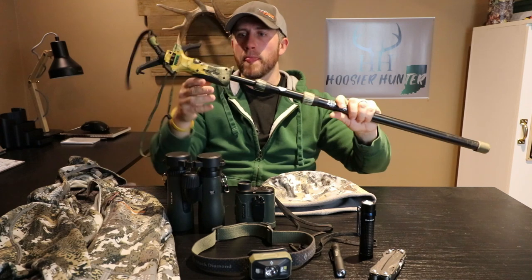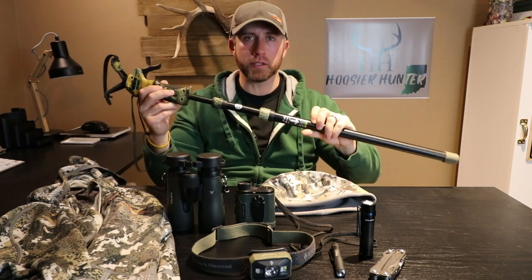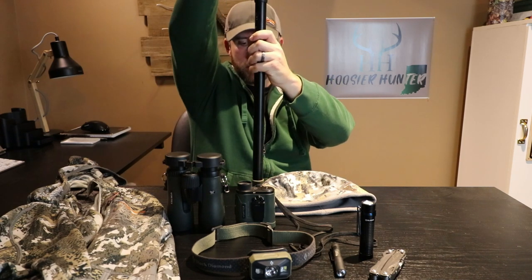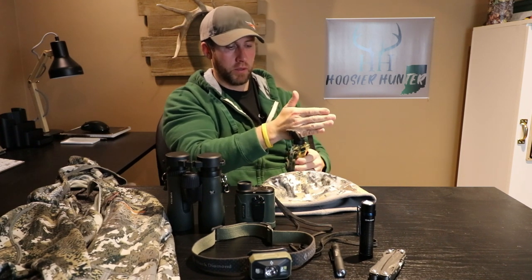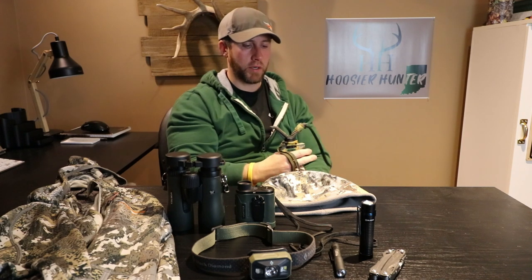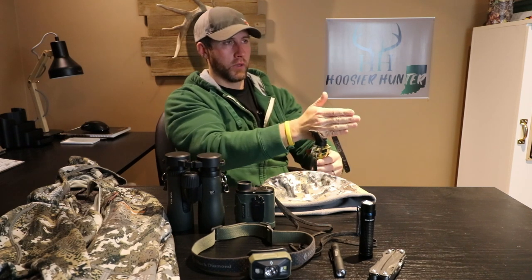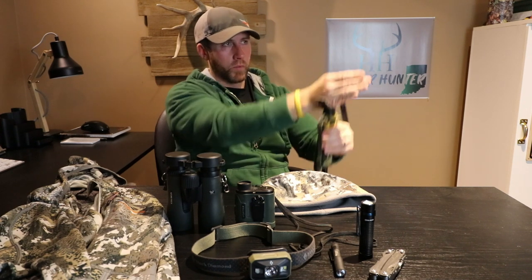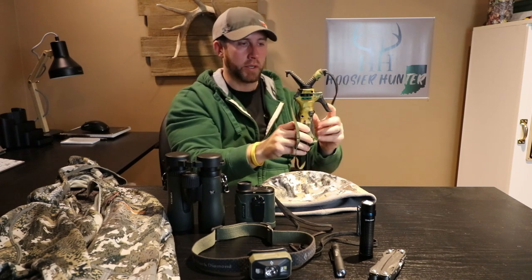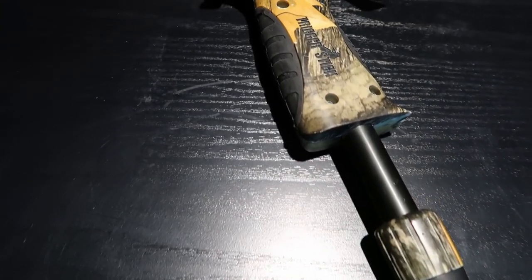The next item is for hunting specifically. This is called the Primos Trigger Stick. You put this on the ground, and your rifle sits right in this V at the top. You squeeze this trigger right here and raise it up or down, so wherever you're sitting you can get your rifle right in line with your eyesight with just one squeeze of the trigger. I use this a lot on coyote hunts and beaver hunting as well.